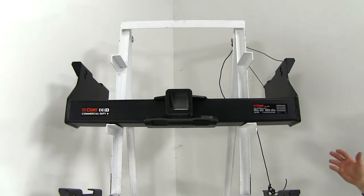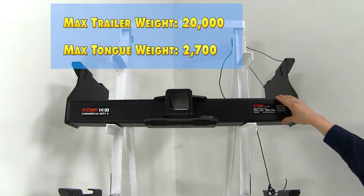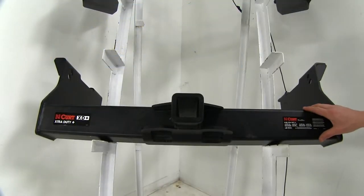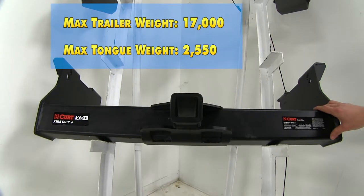When it comes to weight rating, the Curt Commercial Duty is going to offer us a maximum gross trailer weight rating of 20,000 pounds and a maximum tongue weight rating of 2,700 pounds. The Curt Extra Duty offers a max gross trailer weight rating of 17,000 pounds and a max tongue weight rating of 2,550 pounds.